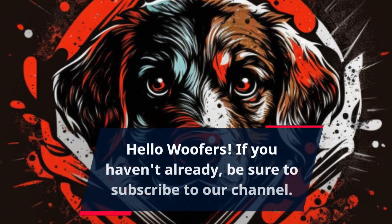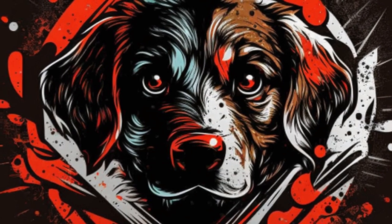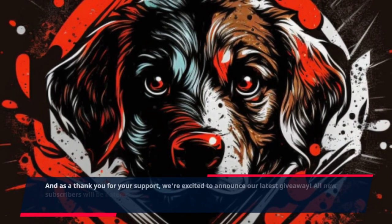Hello Woofers! If you haven't already, be sure to subscribe to our channel. And as a thank you for your support, we are excited to announce our latest giveaway.